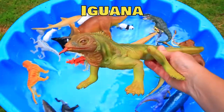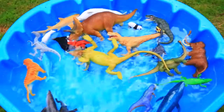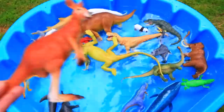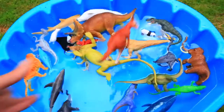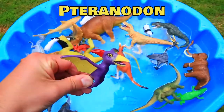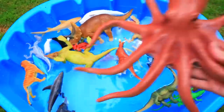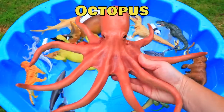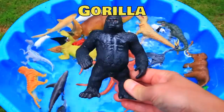Green Iguana. Brown Kangaroo. Blue Purple Pteranodon. Orange Giant Octopus. Black Gorilla.